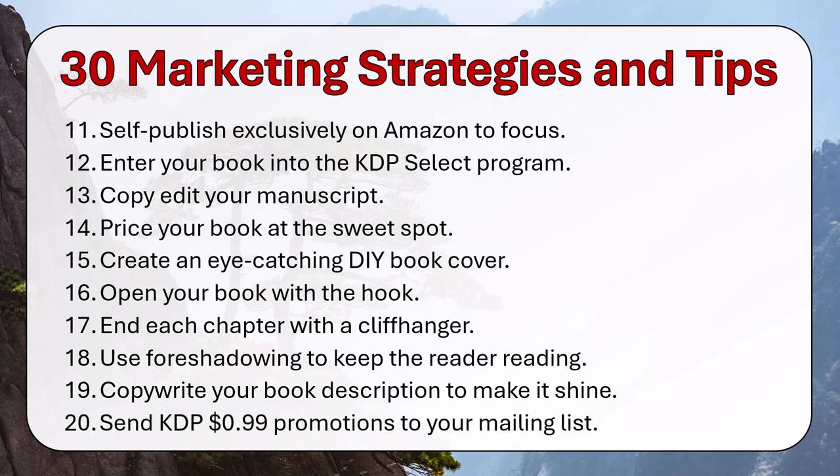Send KDP 99-cent promotions to your mailing list. You can also do free promotions, but I like to at least get a little bit of money. Through a promotion, you still get 70%, so you make about 69-70 cents on a book sale. Use promotions to get lots of sales and drive up your book in search result rankings.